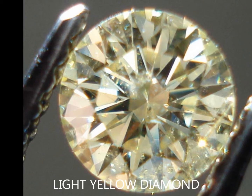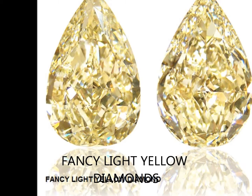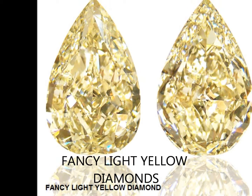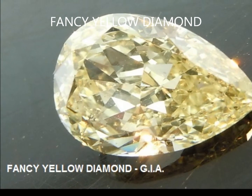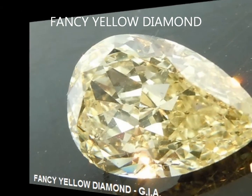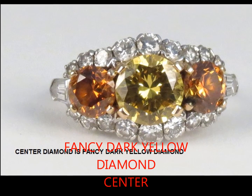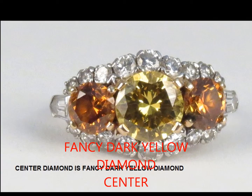If you have different hues listed in the description of a GIA report — if they have a small letter like 'b' for brown or a capital letter 'B' for brown — a small letter means it's got a hint of it. A capital letter means it has some predominance of that color. When dealing with yellow, you want to make sure you get the color that you like, whether it be greenish, brownish, grayish, or whatever it is you want.